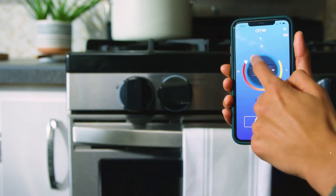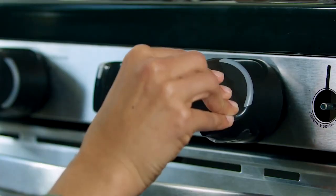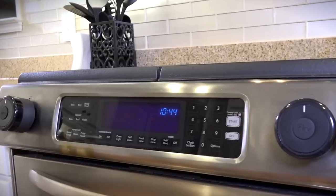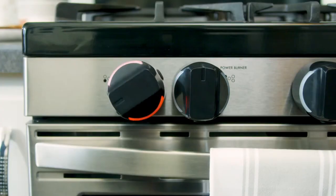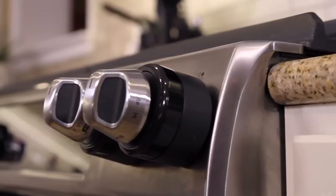How many times do you wonder if you've turned the stove knobs off after leaving the house? With these smart stove knobs, you don't need to worry anymore. Ome Smart Stove Knobs, installed in just 60 seconds, transform your standard stove. With the app, you can remotely control and adjust temperatures or power off the stove. Timers can be set for auto-shutdown, and it even sends alerts if the stove is left on for too long. This is pure peace of mind.